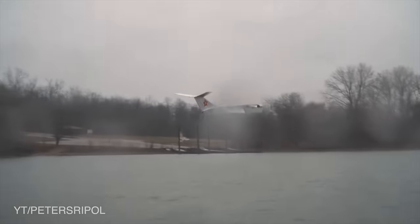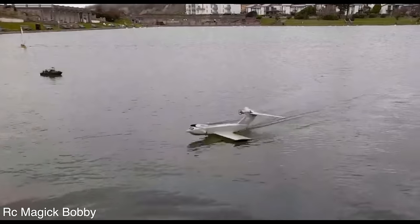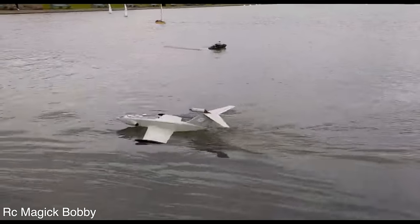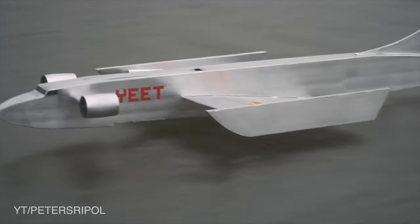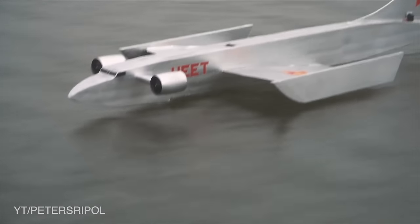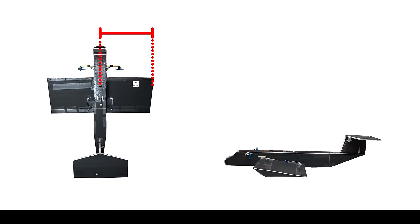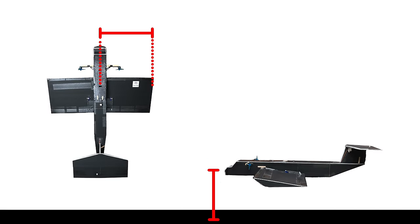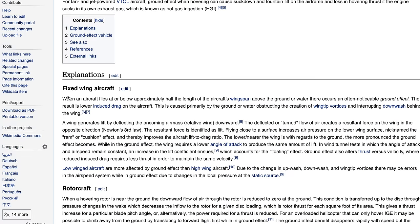This led me down a rabbit hole searching all across the internet to try and find proof of a single RC ground effect vehicle that was incapable of flying out of ground effect. Turns out that's easier said than done. So this video is part one of a several part series all about trying to figure out if it's actually possible to build an RC ground effect vehicle capable of taking off from the water and sustaining flight, but incapable of flying out of ground effect. We'll define out of ground effect as any altitude above half the length of the wingspan — the classical definition of where ground effect is felt.